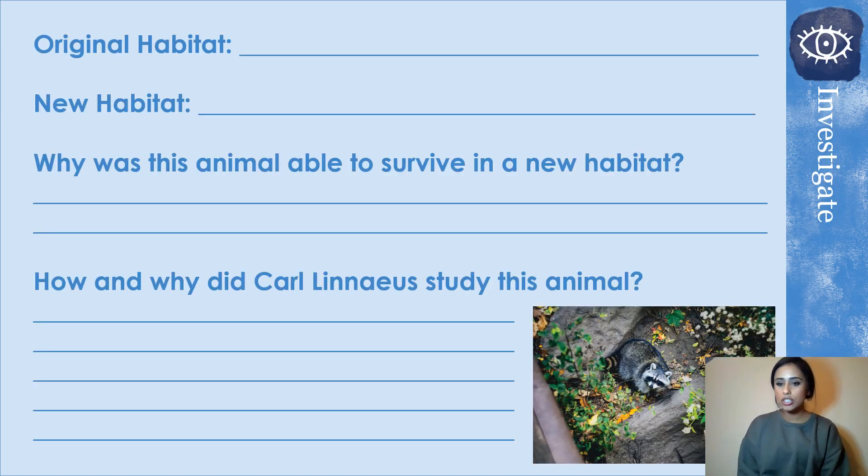Now it's your investigation time. You can go away and research about raccoons — there's an image of a raccoon on screen. I want you to find out the original habitat, what was their first habitat and where is their new habitat, and how were they able to survive in a new habitat. Something obviously happened to their old habitat and then they moved to a new place. Also research how and why Carl Linnaeus studied this animal. Go and research, fill that out, and then resume the video.